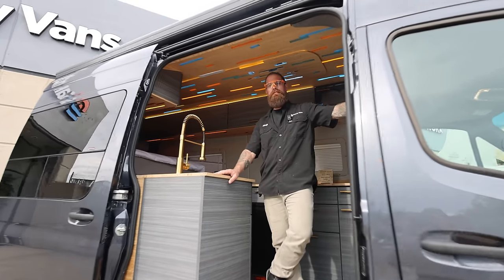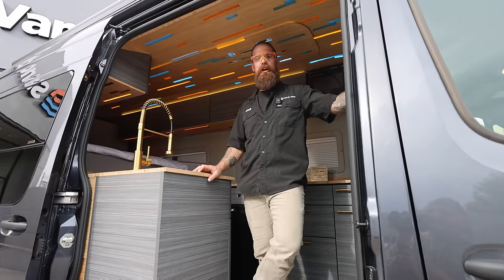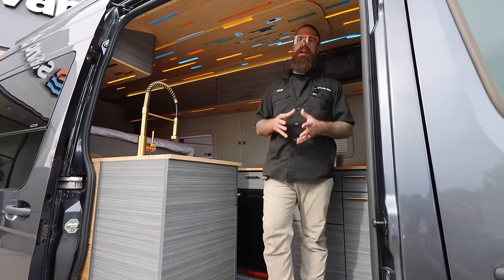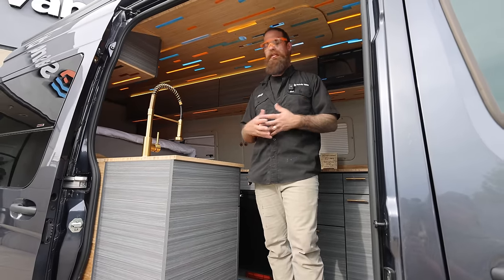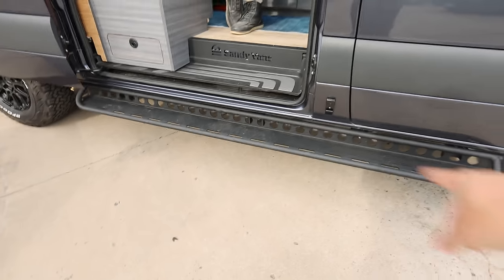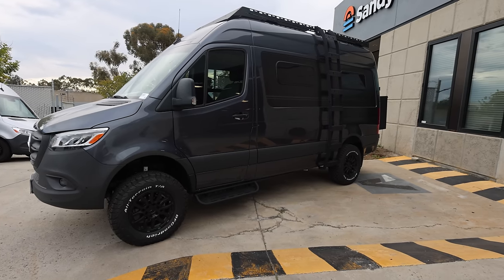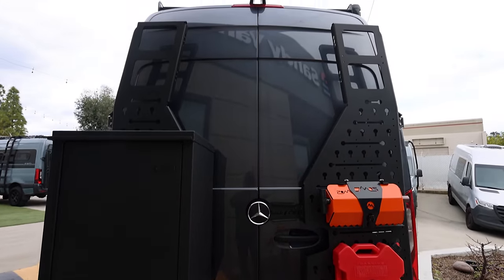Sandy Vans does only Sprinters right now. We've had conversations about Transits and some people at Ford really want us to build them, but we're trying to iron out what we're doing in the Sprinters before we jump onto another platform. This van is a 2024 Mercedes Sprinter 144 wheelbase — that's the main platform we use here at Sandy Vans.